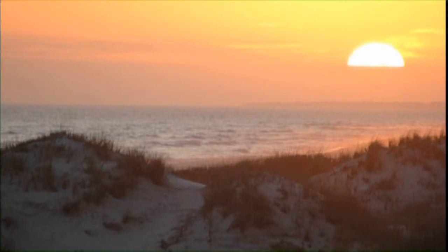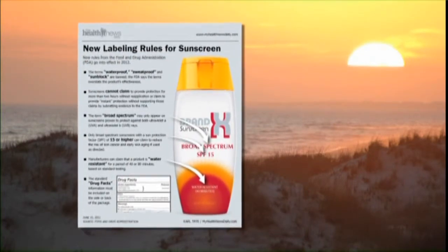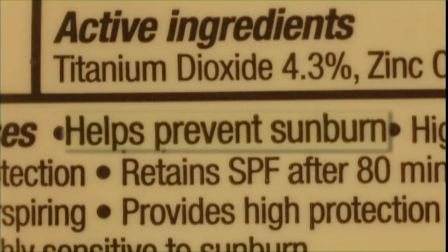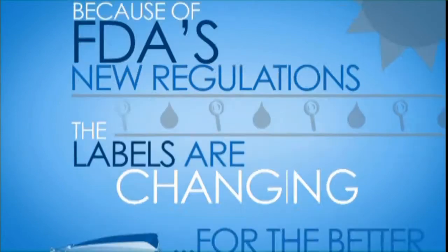There is something new under the sun — FDA sunscreen regulations to help protect you from it. Sunscreens can help keep you sun safe, but not all sunscreens are created equal, and choosing one can be confusing at best. Because of FDA's new regulations, the labels are changing for the better.